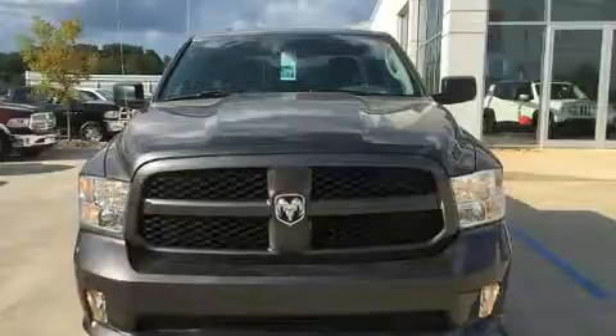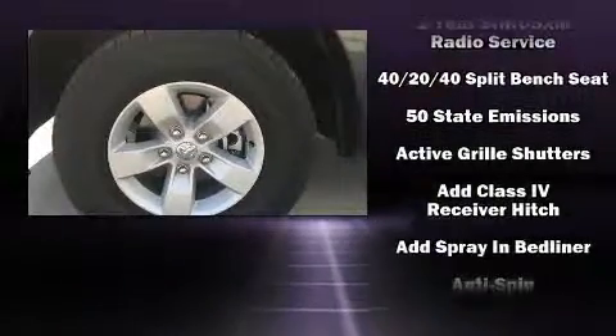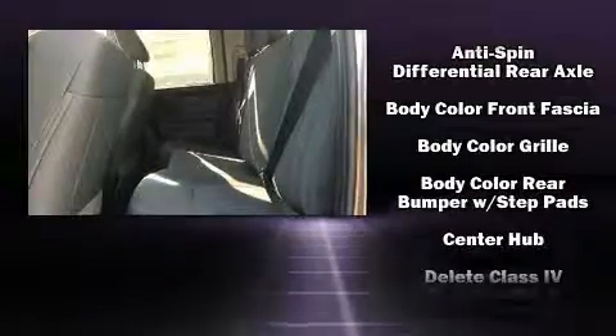It distinguishes itself from the competition with features such as an automatic dimming rearview mirror, a front bench seat, remote keyless entry, a trailer hitch, a bed liner, and much more.